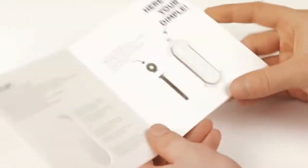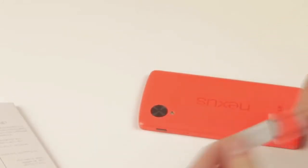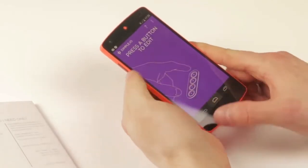Meet the Dimple. It's a small sticker with four buttons. You attach the Dimple to the rear of an NFC-enabled Android gadget. Each button can be set to do whatever you want it to do.